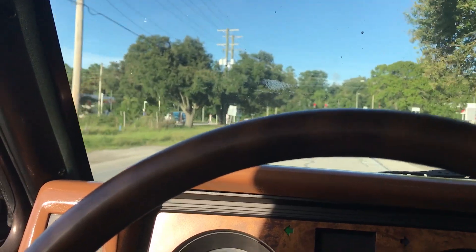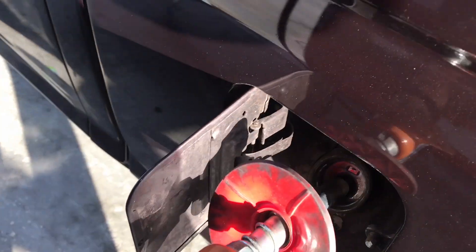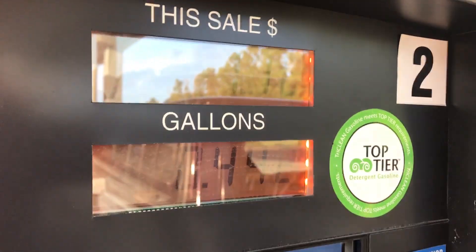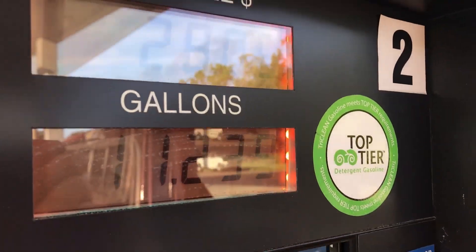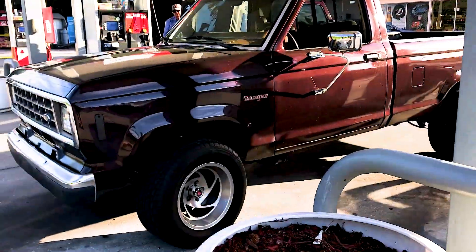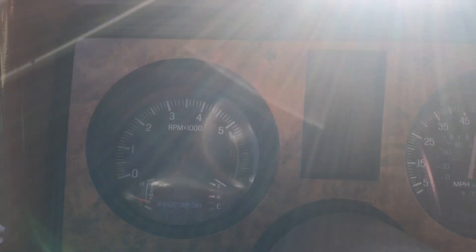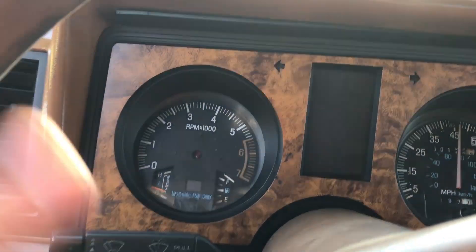We have arrived. We made it. Let's see how thirsty this thing was. It took 11.2 gallons — $28.09. So it wasn't that thirsty. When you look at that, the fuel gauge does work. It's full now. Awesome. That's always a good sign when the fuel gauge actually works.